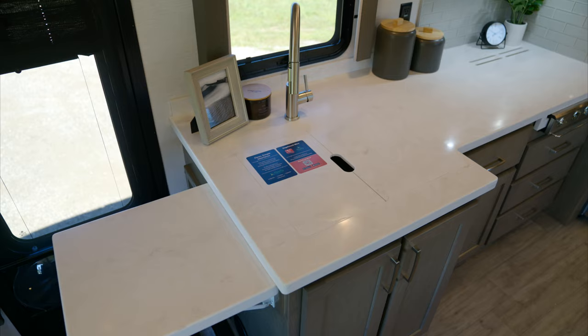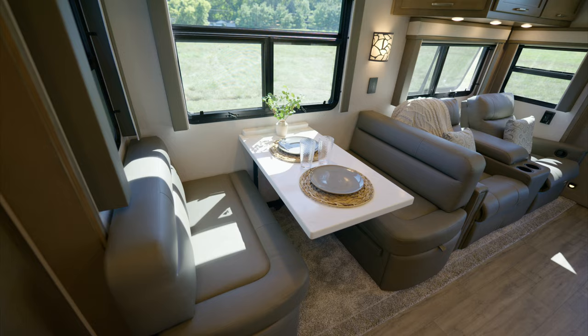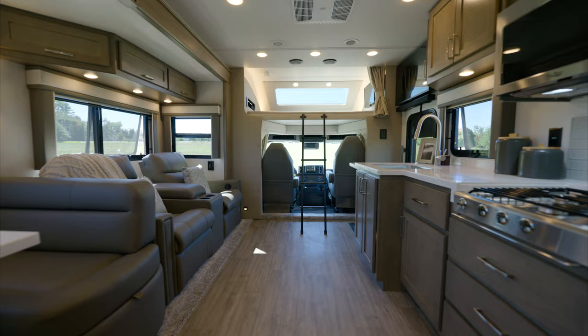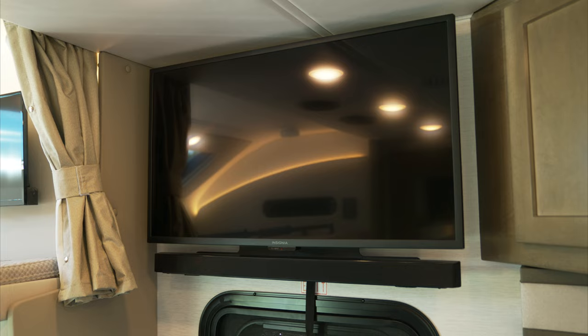Throughout the coach, you'll find solid surface countertops. Share meals and laughter with your loved ones at the Convertible Dinette Booth, the perfect spot for engaging in lively board games and conversation with family and friends. The living area on Valencia features a 39-inch LED TV and a soundbar with Bluetooth capabilities and a wireless subwoofer.